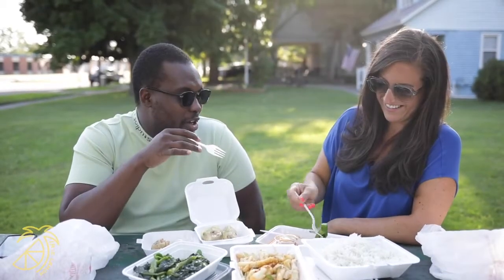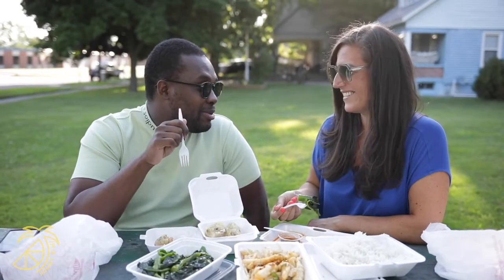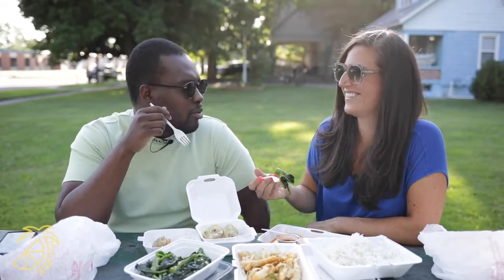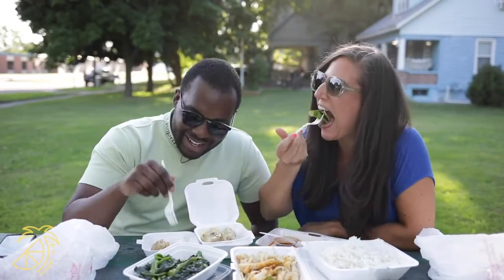So I showed you my two places, you showed me your two places, now we've got one more place to go to. Actually, two more — he's forgetting. Vince, welcome to West Michigan. We've got a lot of good food to hit up!